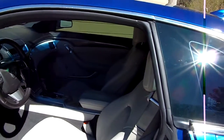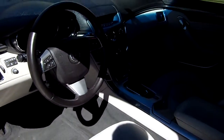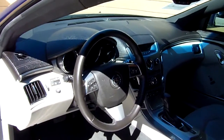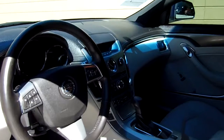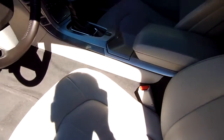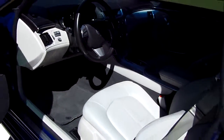We'll have light gray leather interior, power seat driver and passenger, power windows, power door locks, power mirrors, automatic, tilt, cruise. One fine automobile right here. Don't take my word for it.